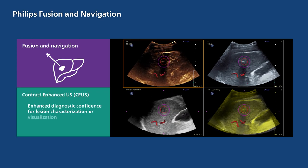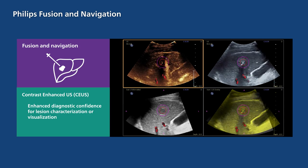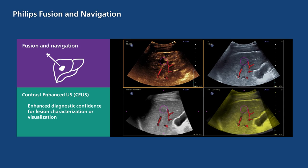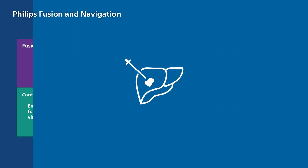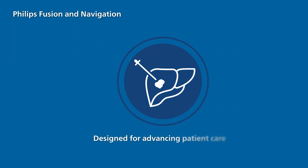With the addition of contrast-enhanced ultrasound, CEUS, to fusion and navigation, diagnostic confidence is further enhanced for lesion characterization or visualization. Designed for advancing patient care, Philips Fusion and Navigation aims to bring a new level of simplicity even in the most complex procedures.